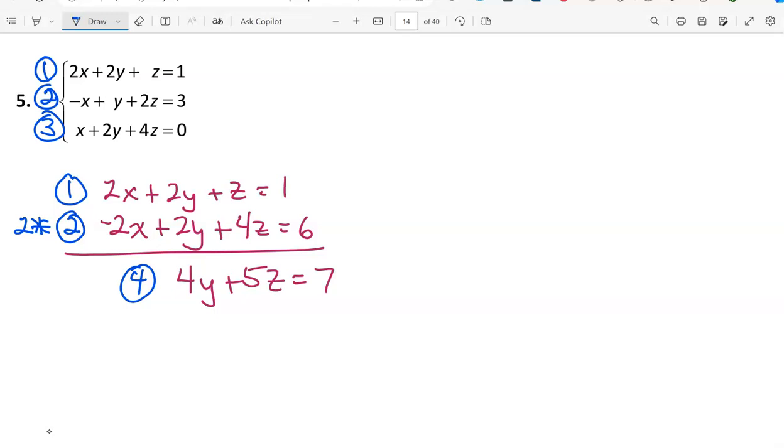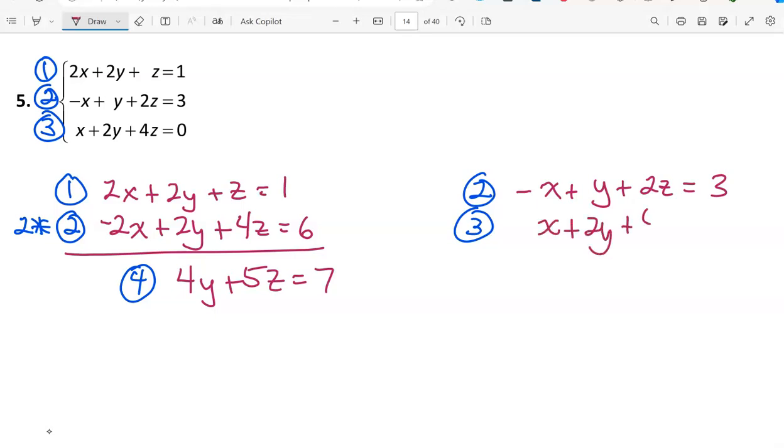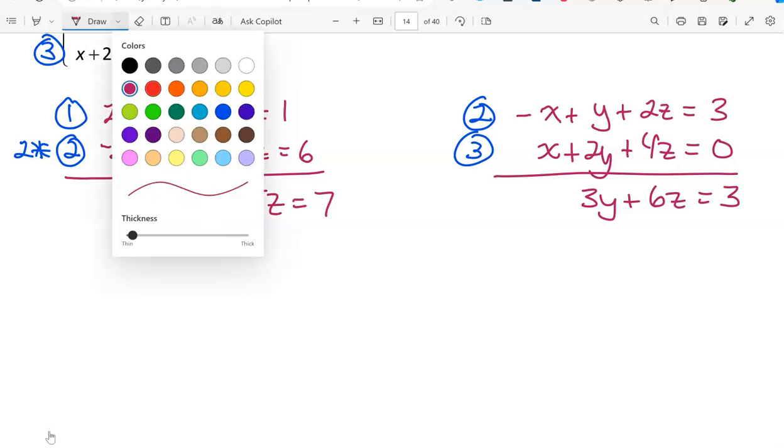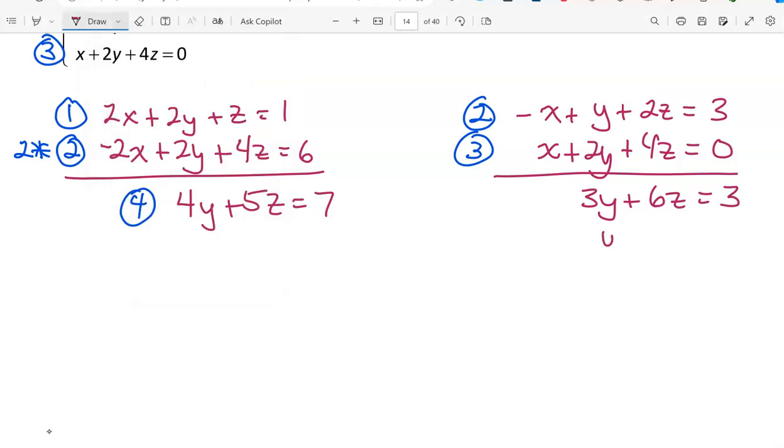Now combining equations 2 and 3 as is, the x's cancel. Adding gives 3y plus 6z equals 3. Dividing both sides by 3 gives y plus 2z equals 1 — call that equation 5. Dividing makes the numbers smaller and easier to work with.